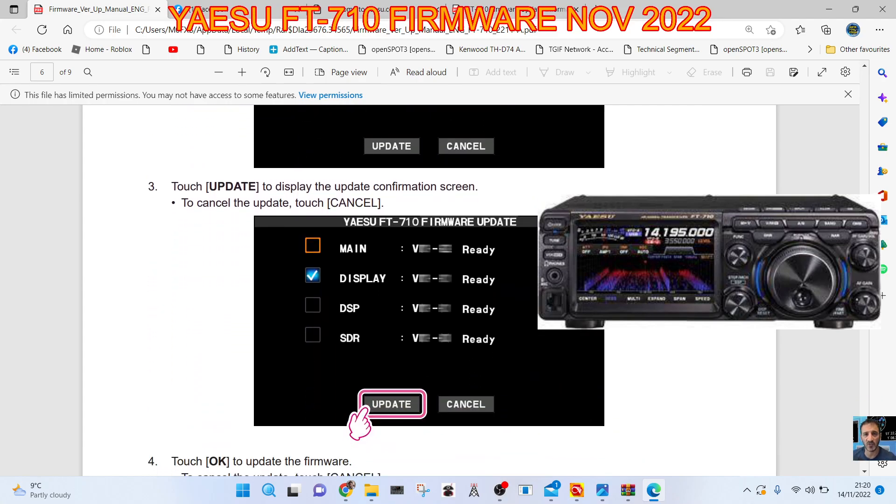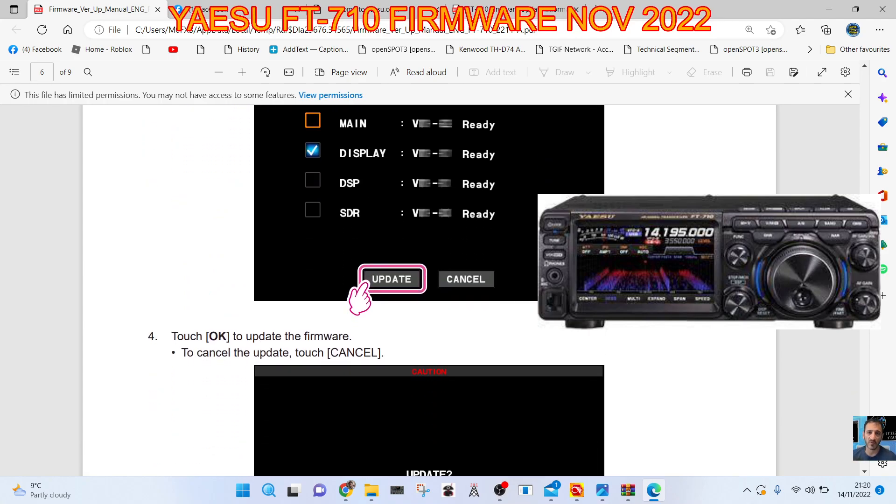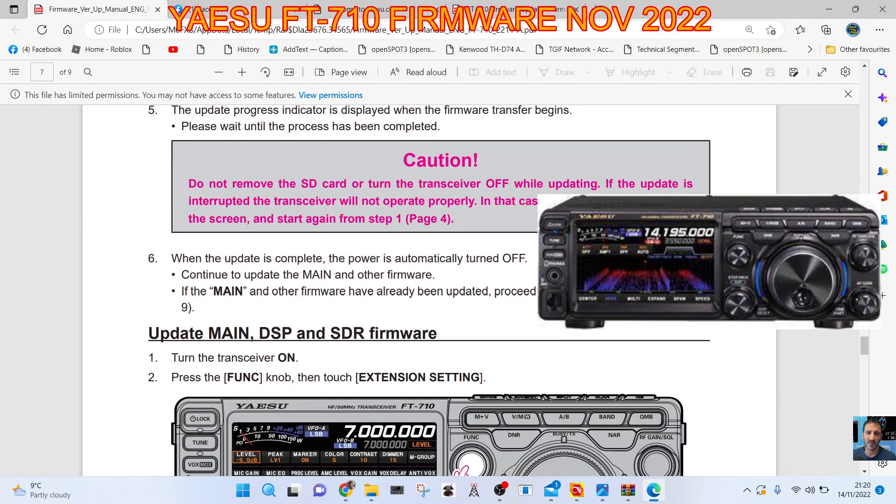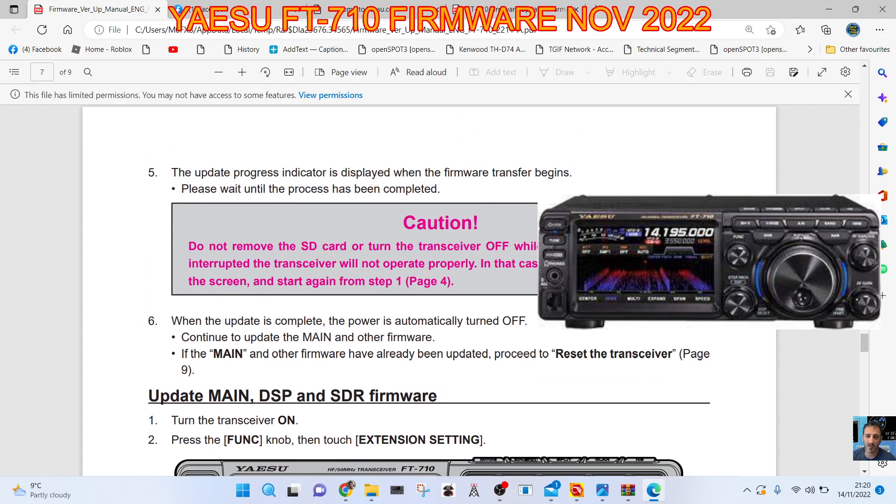Touch Update to display the update confirmation screen. To cancel the update, touch Cancel. Touch OK to update the firmware. The update progress indicator is displayed when the firmware transfer begins.